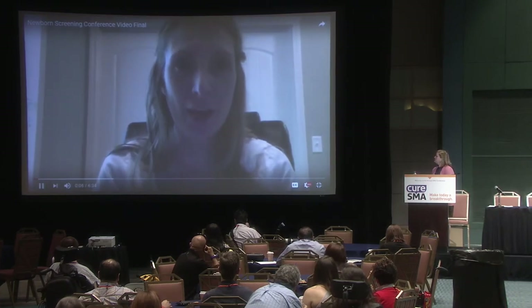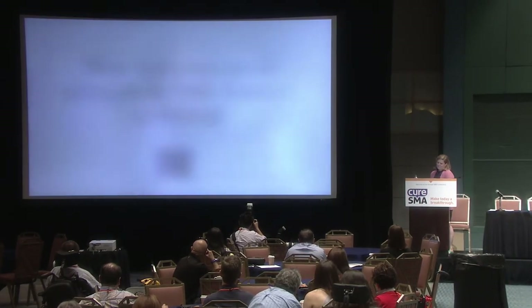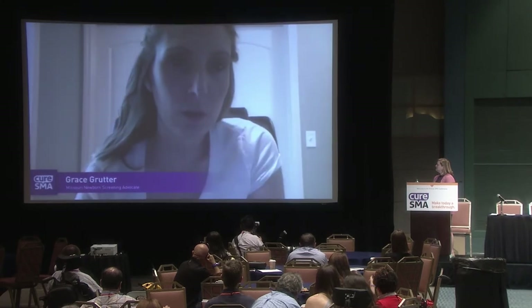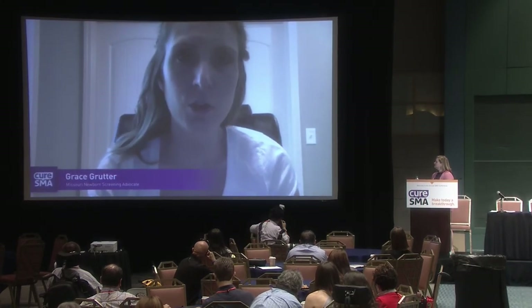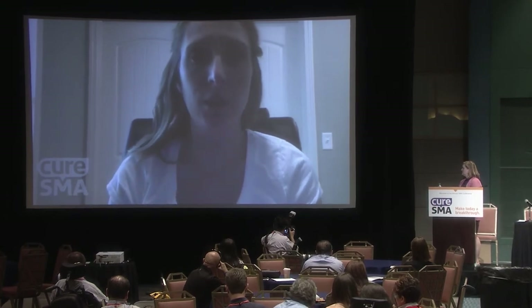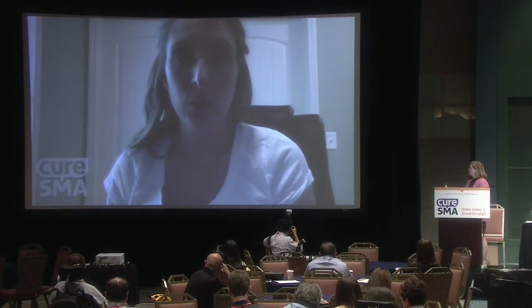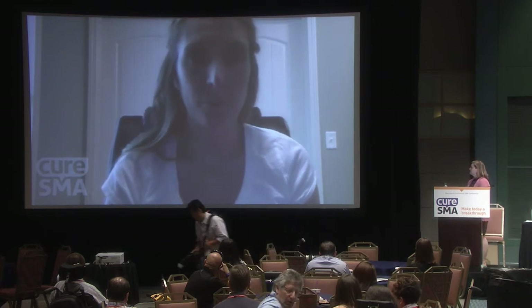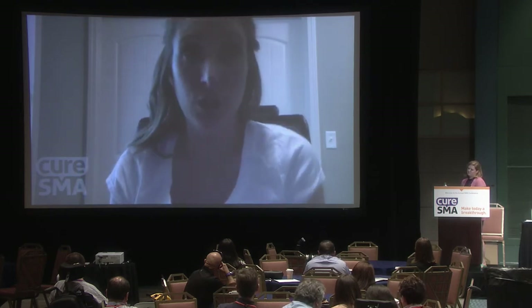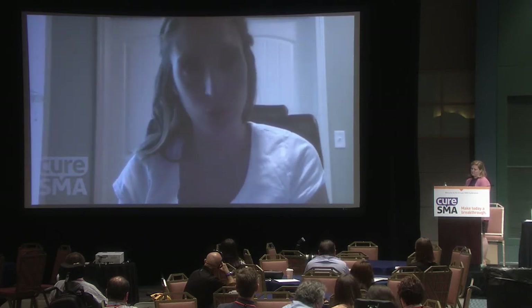Hi, my name is Grace. I am mom to Nella, who has SMA type 1. What motivated me to get involved was knowing that treatment is available and that the sooner it's given to any child with SMA, the better their outcomes are. I really felt it was crucial to speak about SMA so that we can get this changed for the current generation — so they won't have to hear the words 'there's no cure, there's no treatment, take your child home.'